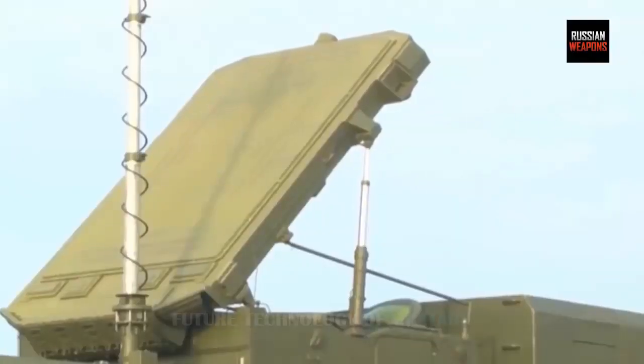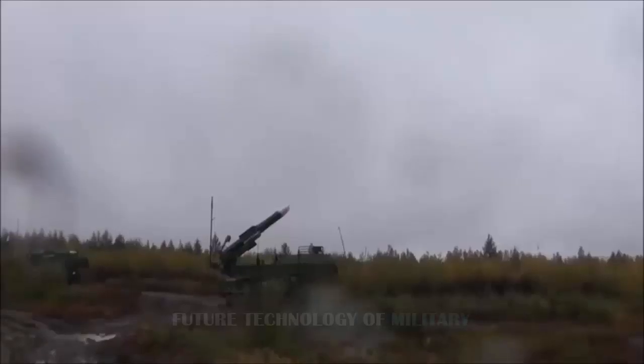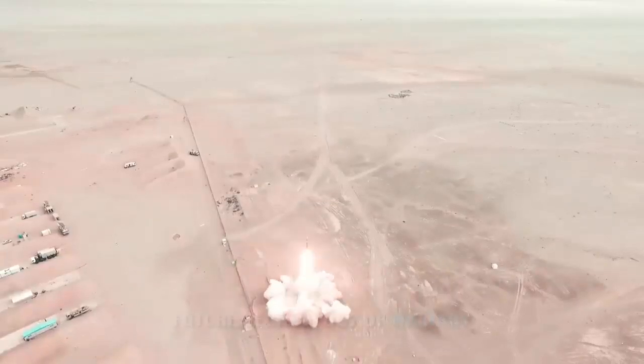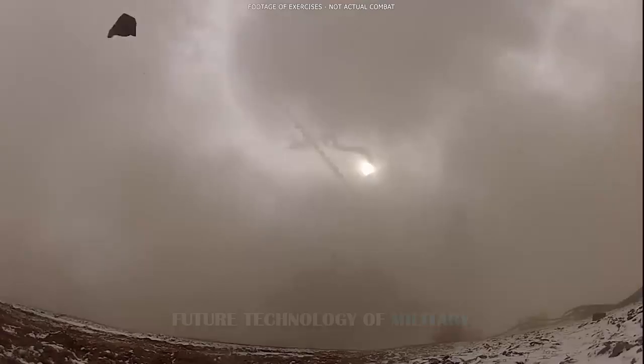In 2011, Tehran announced it would make its own S-300, the Baver 373, which uses the Sayyad-3 or -4 missiles derived from the American Standard missile. The Baver 373 supposedly has a range of 155 miles. In 2015, Russia also delivered four S-300 PMU-2 batteries following Iran's accession to the JCPOA nuclear deal, currently deployed in Tehran, Isfahan, and Bandar Abbas.